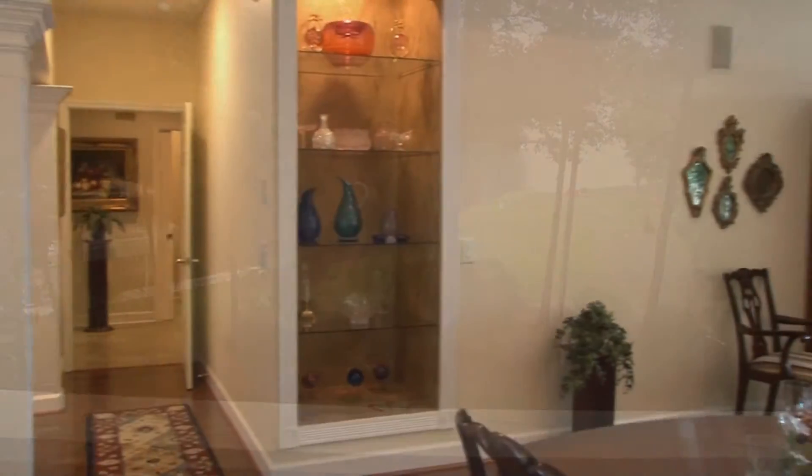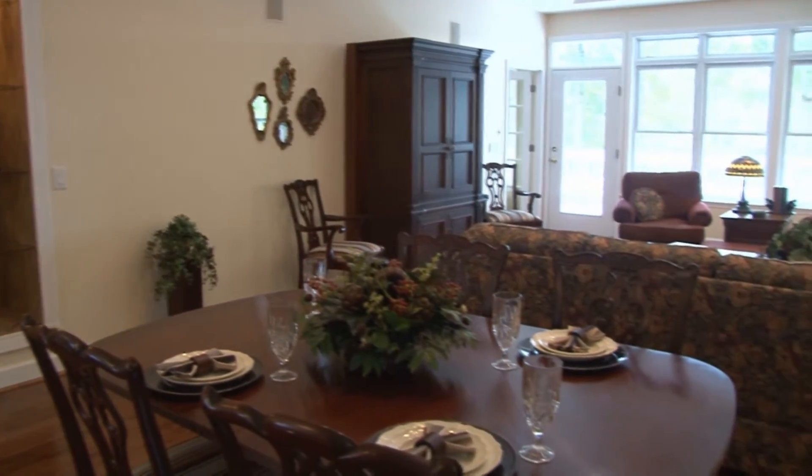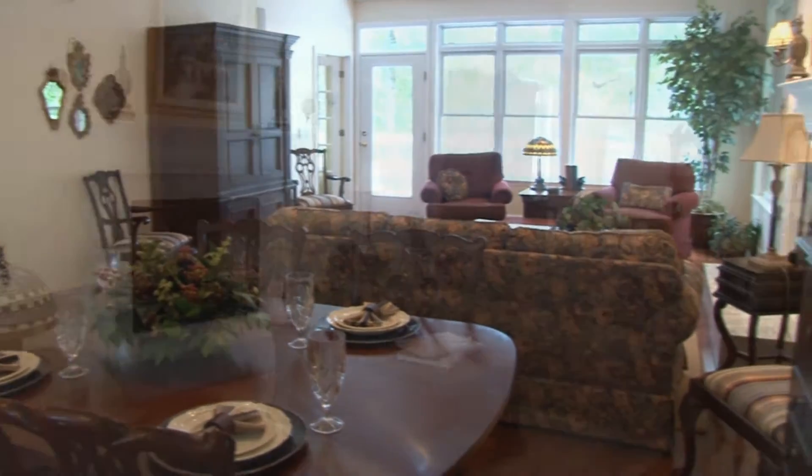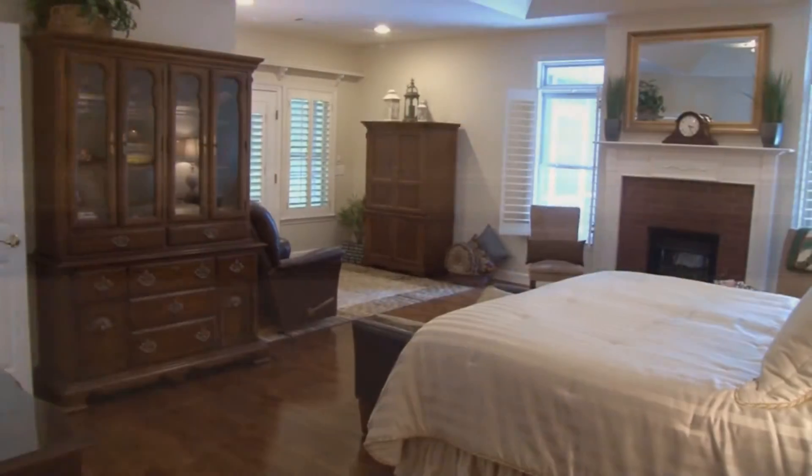Throughout the home is a color palette pleasing to any scheme. Fabulous soft whites and rich woods accent warmth. Updates to the home include hardwood floors in the main living area plus stairwells, halls, and master bedroom suite.